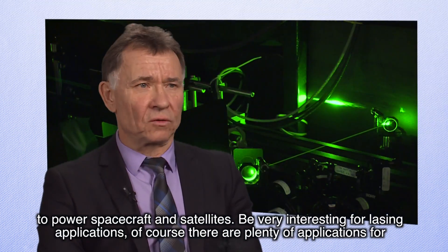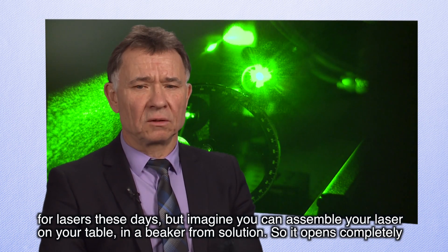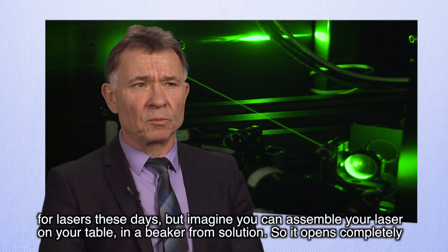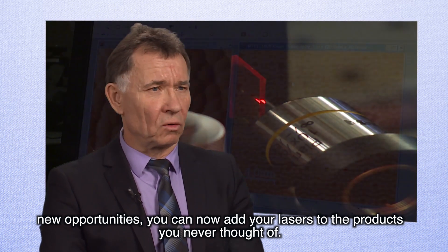They are interesting for laser applications. Of course, there are plenty of materials for lasers these days. But imagine — you can assemble your laser on your table in a beaker from solution. It opens completely new opportunities; you can now add lasers to products you never thought of.